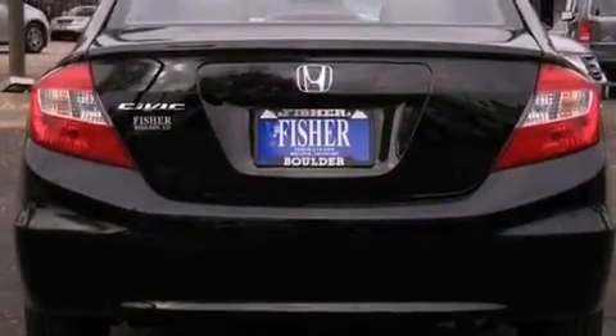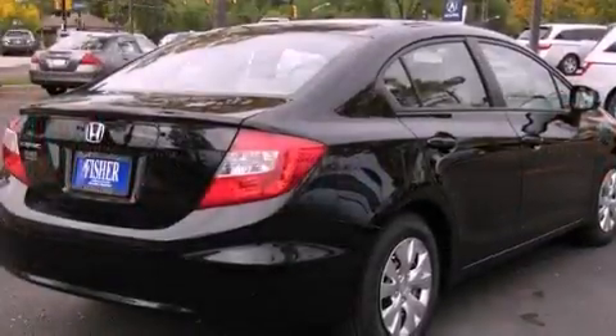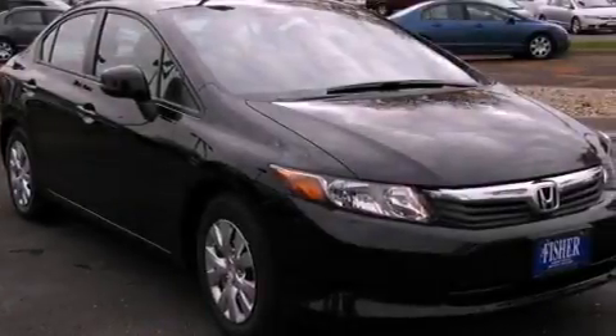Its top features include air conditioning, cruise control, a rear window defroster, a CD player, a multi-link rear suspension, an electronic throttle, a passenger side vanity mirror, a low tire pressure indicator, a keyless entry system, and a vehicle anti-theft system.